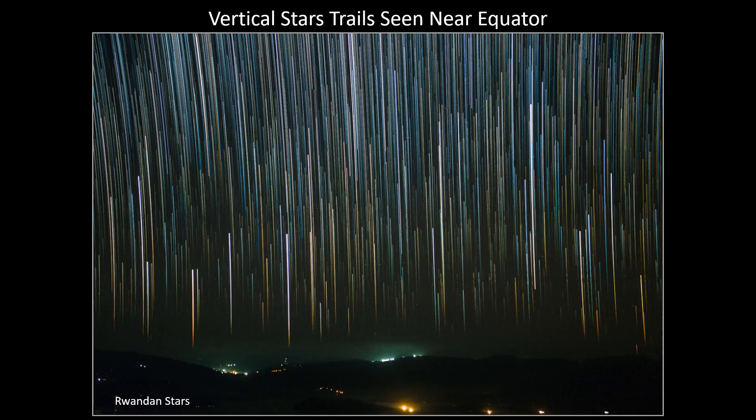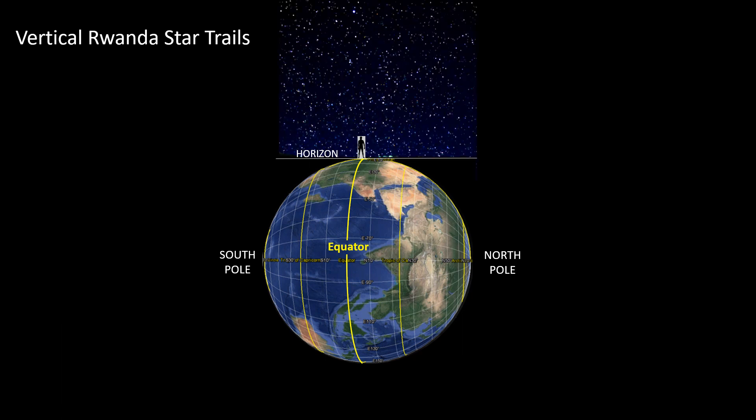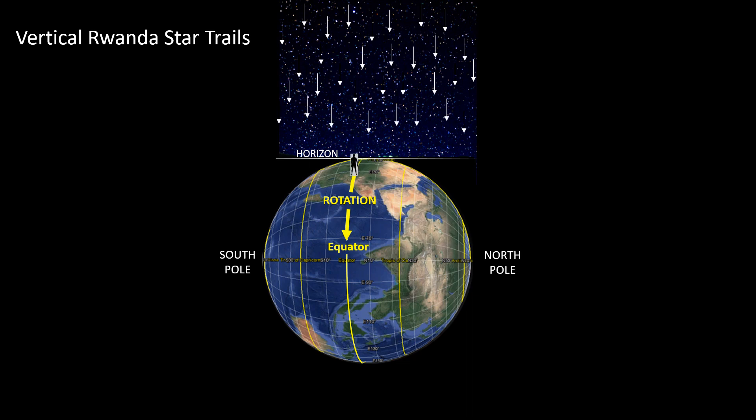Here are vertical star trails from Rwanda, which sits just south of the equator between latitudes 1 and 3 degrees south. Since I live near the equator and I always see celestial bodies move across the sky like this, it's quite easy to understand why this works on a globe. Using the example from Rwanda, here I have an observer in Africa on the equator. The horizon would be tangent to the surface of the globe. Here are some stars to the west — this is the direction of the Earth's rotation — and the fixed stars would appear to be heading vertically down towards the horizon.